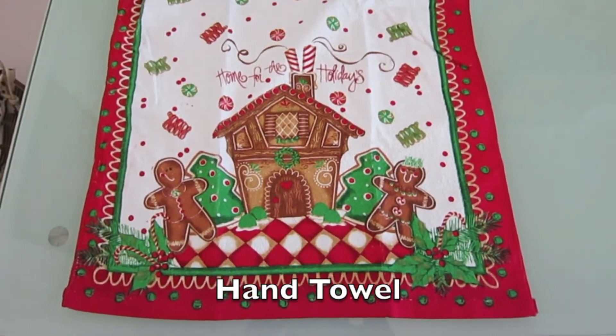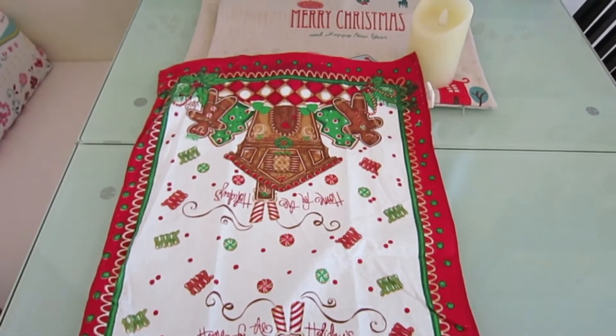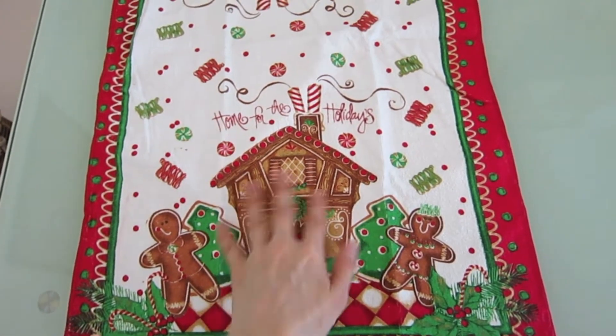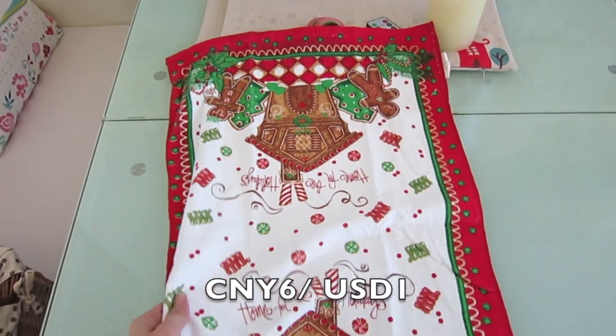This is a Christmas themed hand towel. I think it looks really cute with the Christmas classic colors. It has a gingerbread man and gingerbread house on it. The price is 6 Chinese Yuan.